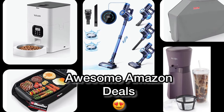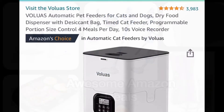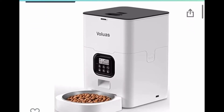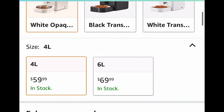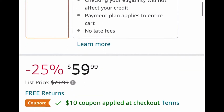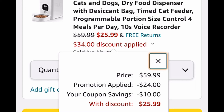Hello and welcome back to my channel! Today I'm going to share five Amazon deals I've found. This first one is a pet feeder — perfect for cats and dogs, it has really good reviews. It's listed for $59.99, but there's a coupon to clip and a code to insert, and it's going to drop the price down to $25.99.